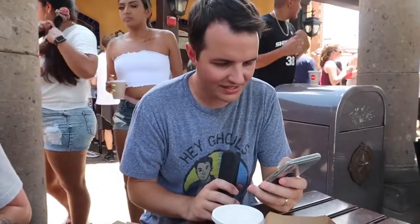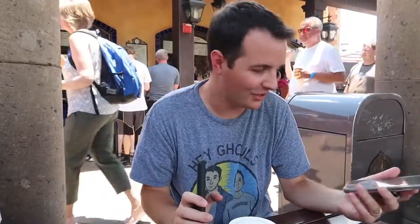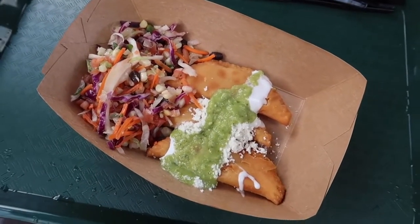So I got the empanadas con queso. Full disclosure, I thought I was ordering enchiladas, not empanadas. I just kind of blanked on that. But empanadas are also good. These empanadas in particular, I thought, were fair for quick service.